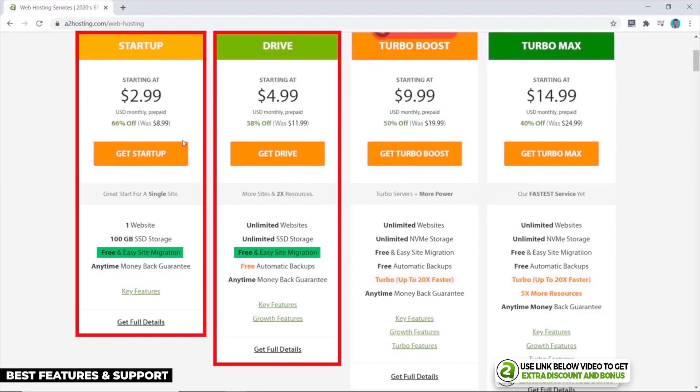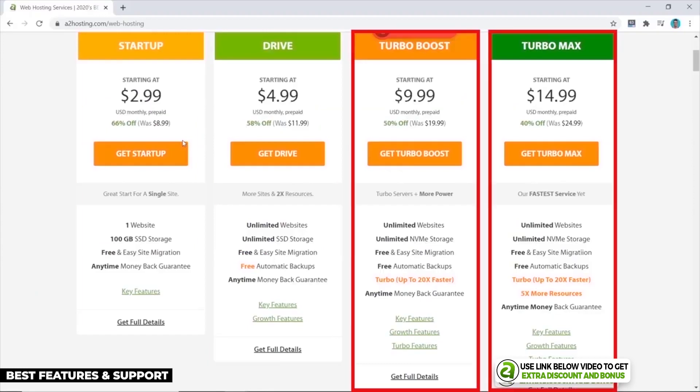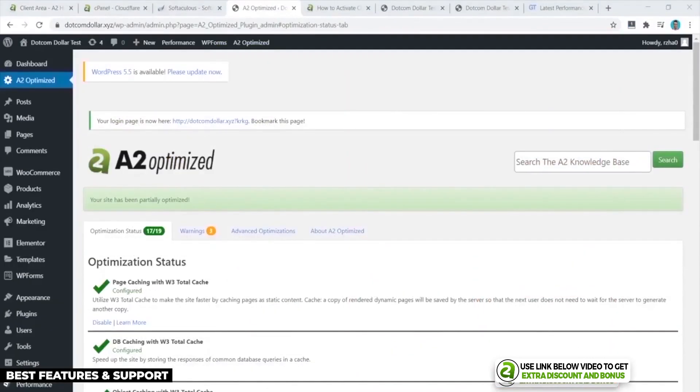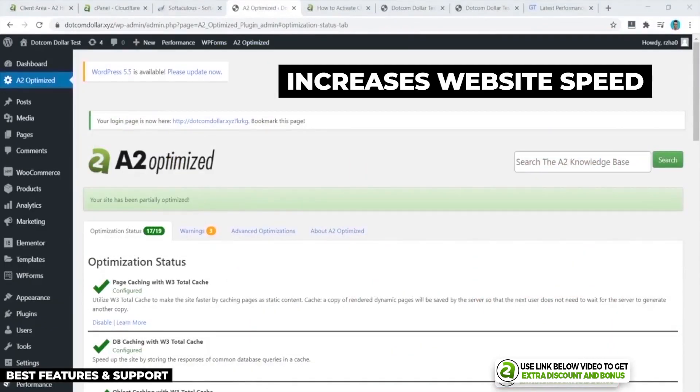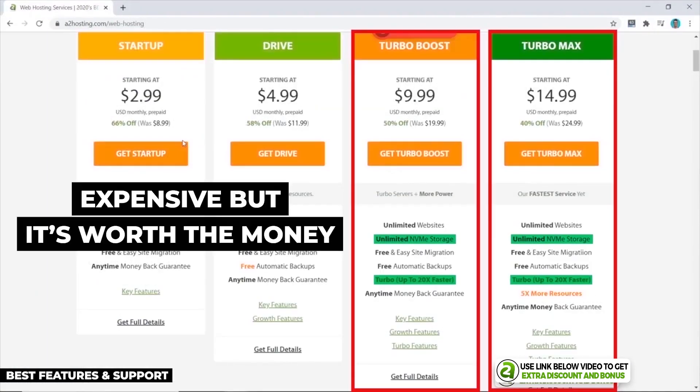Features like free personal website migration and automatic daily backups come on the Drive plan. However, if you want better performance, you need to go with their Turbo Boost or Turbo Max plans. These include NVMe storage and their LiteSpeed server, which also allows you to install their A2 Optimized custom caching plugin to really increase page load speed. Even though it is more expensive, I think it is worth the extra money, as I'll show you in my performance test results.